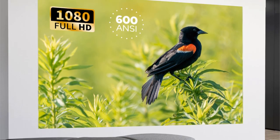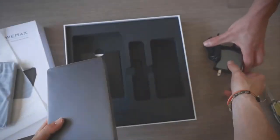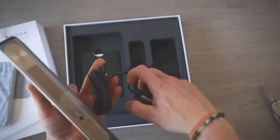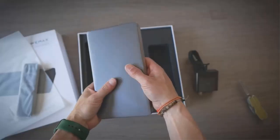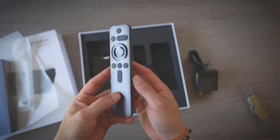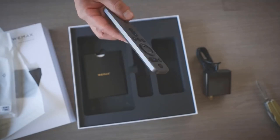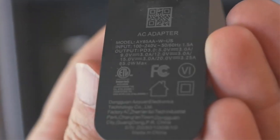A notable advantage of the WeMax Go Laser Projector is its built-in battery. This battery eliminates the need for a constant power source, giving users the flexibility to use the projector without worrying about cords and outlets for a limited duration. This is particularly useful for outdoor use or in places where access to power sockets may be limited.